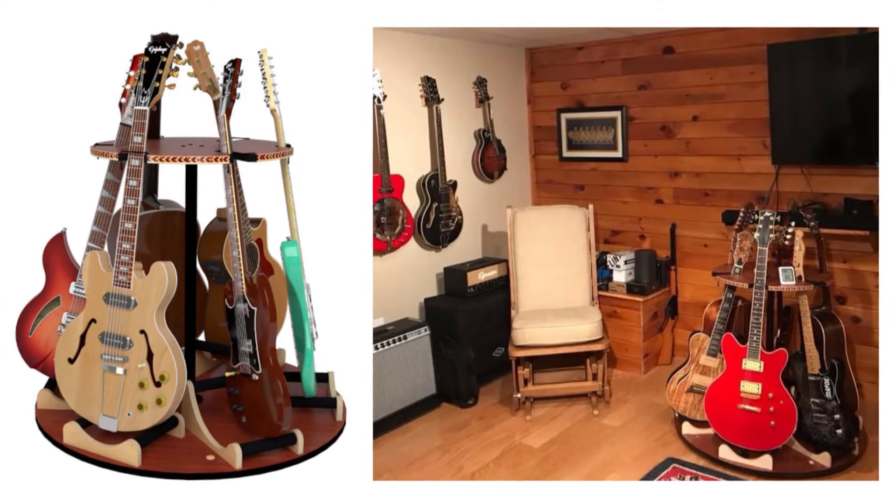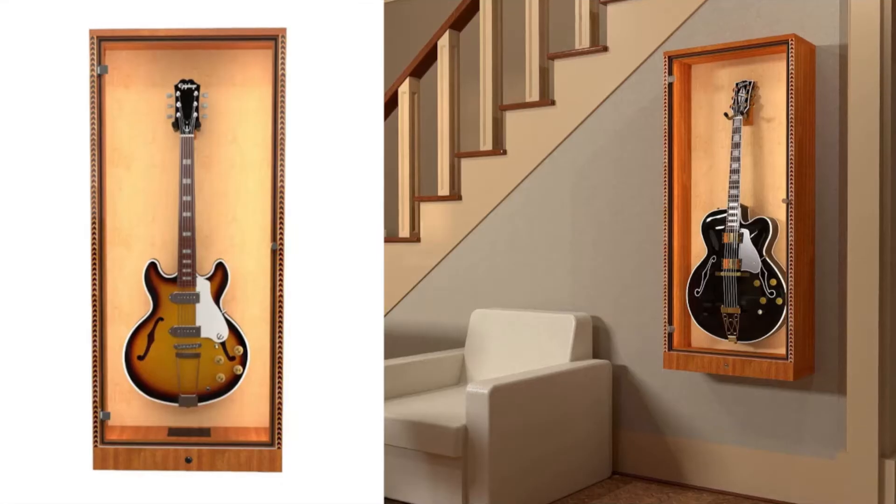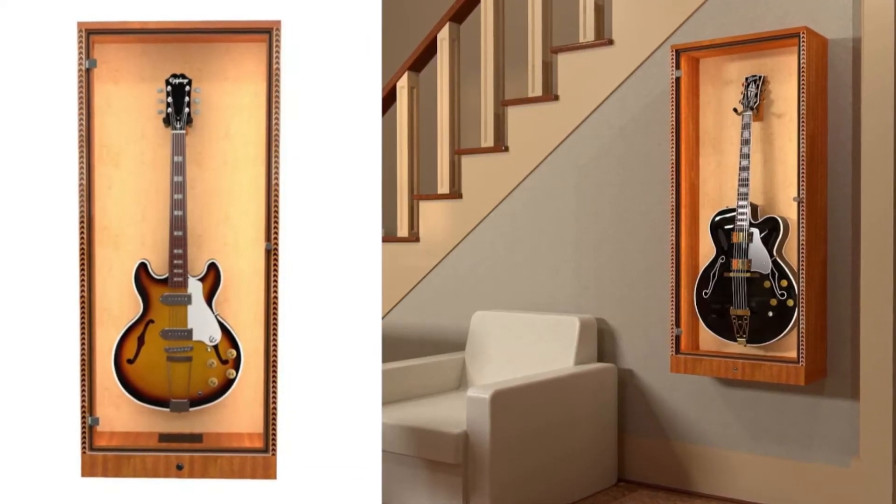Fit six guitars in just three feet of space with the Carousel Deluxe Multi Guitar Stand. Show off your favorite electric guitar in the Showcase Deluxe Humidified Display Cabinet.